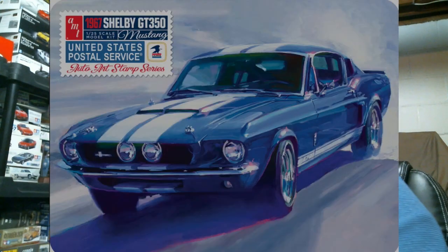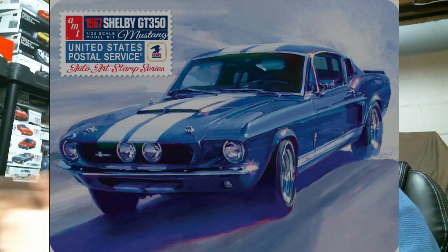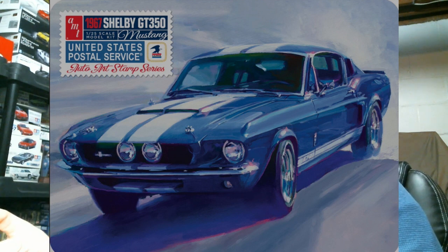Another reissue — the '67 Shelby GT350 in the US Postal Service collector tin, part of the Auto Art stamp series in a big metal box. You can usually still find the most recent reissue of this at most hobby shops, and the original ones on eBay from the 1990s aren't even that expensive. Not really a reason to buy this unless you're collecting the stamp tins.